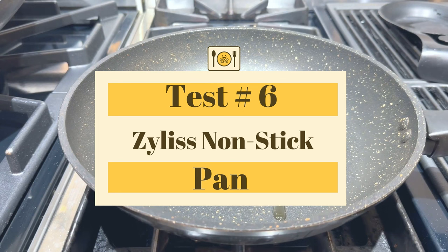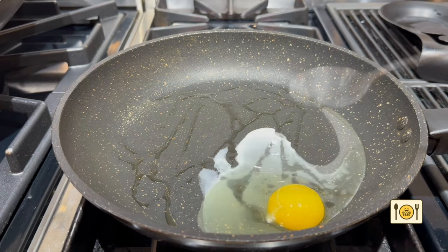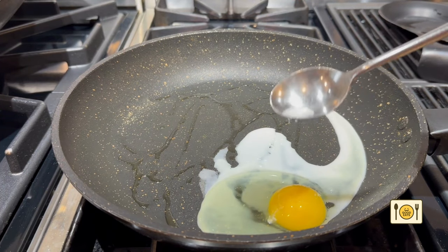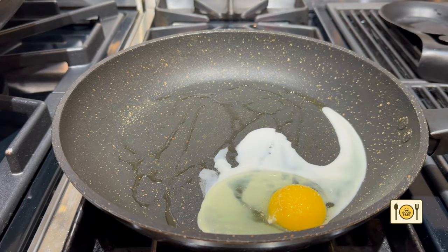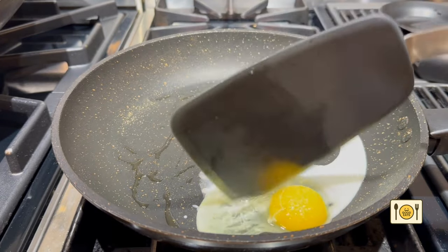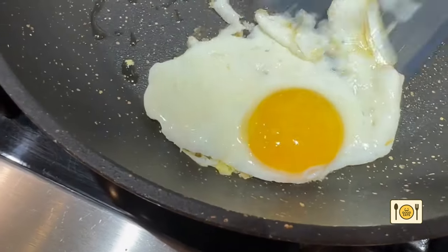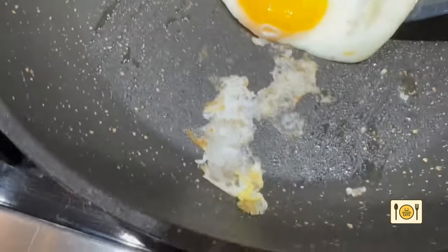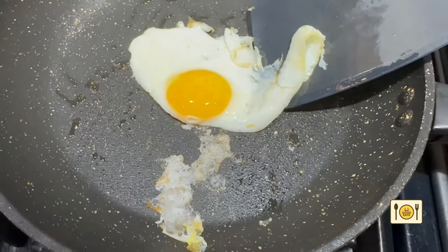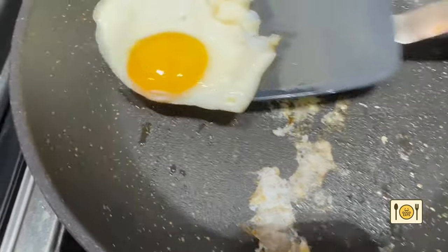Next, let's test out my Xyliss non-stick pan. Similar to my Cofalo, my Xyliss pan is older — a few years old — so I expect the non-stick to have diminished quite a bit as well. Xyliss pans are PFOA-free pans with ceramic coating. You can technically use metal utensils on it, but I don't. As expected, it is sticking to the pan. The non-stick has worn off. It's time for me to throw away this pan as well.